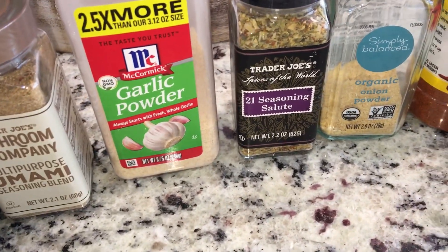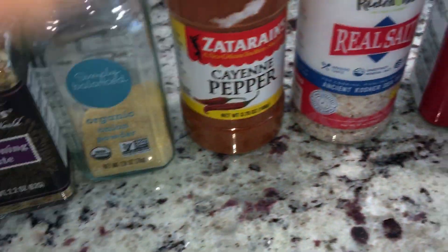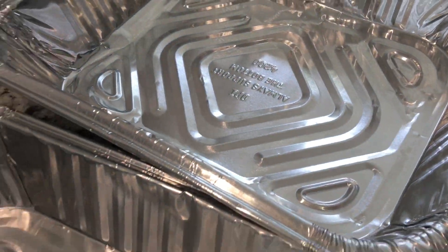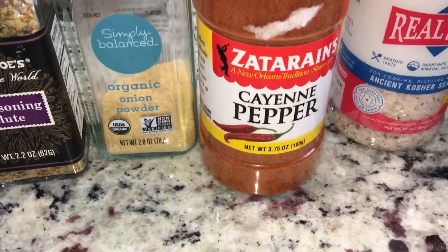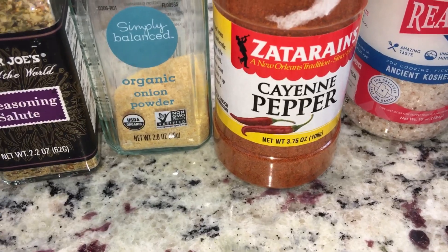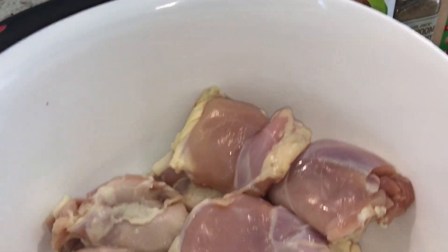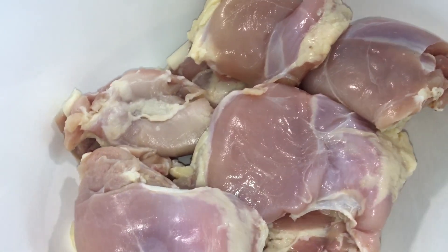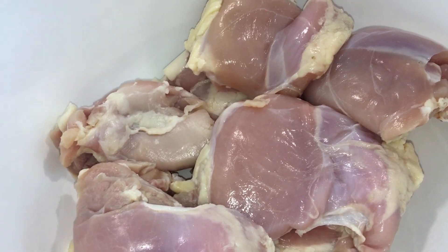I added some avocado oil, Trader Joe's umami seasoning, garlic powder, a little bit of 21 Seasoning Salute, onion powder, salt, and pepper. Half of the pan goes one way, the other half goes in another pan — half of them are going to be extra hot and spicy because I love everything with heat. I'm going to go ahead and split them up and throw them in a 400-degree oven. They take about 35 to 45 minutes.